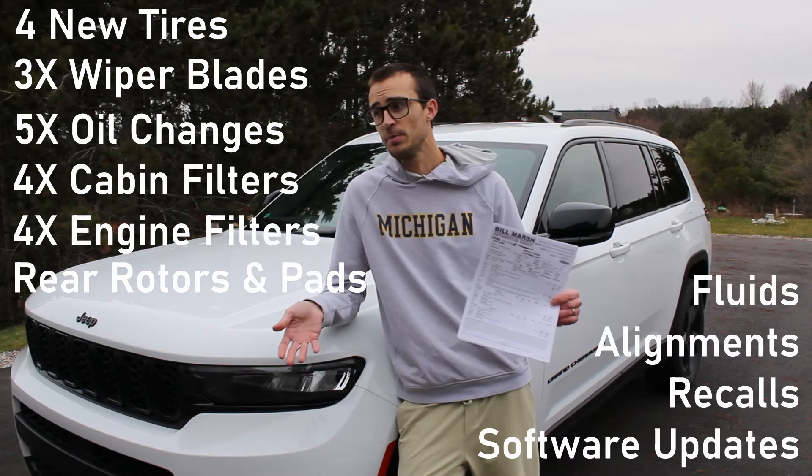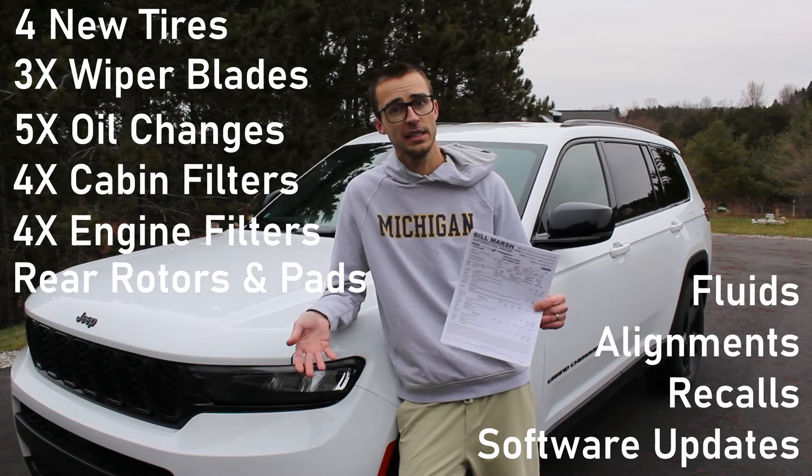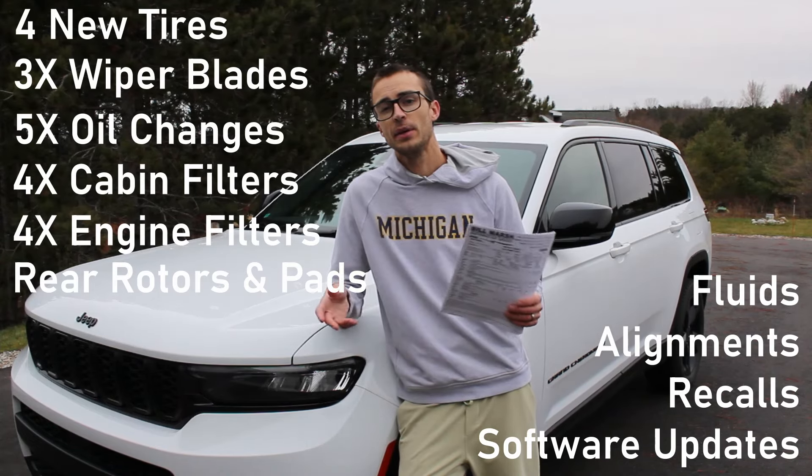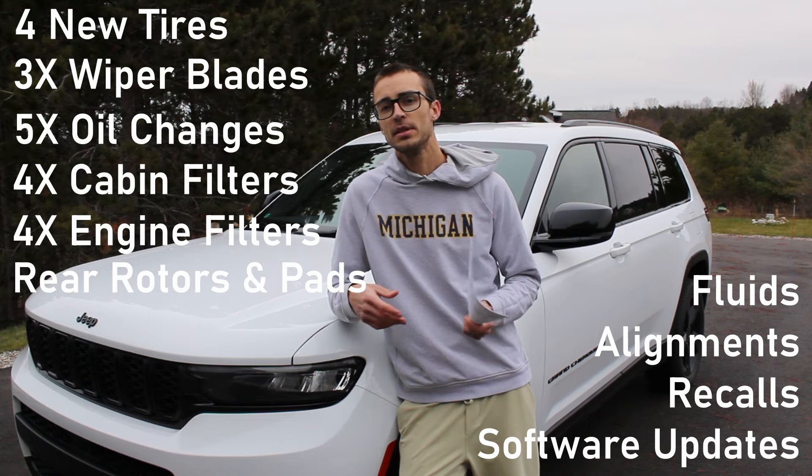Other than topping off fluids, oil changes, wipers, and normal consumables, there hasn't been anything else. The recalls have been done and there have been a few software updates, but there have been no issues.